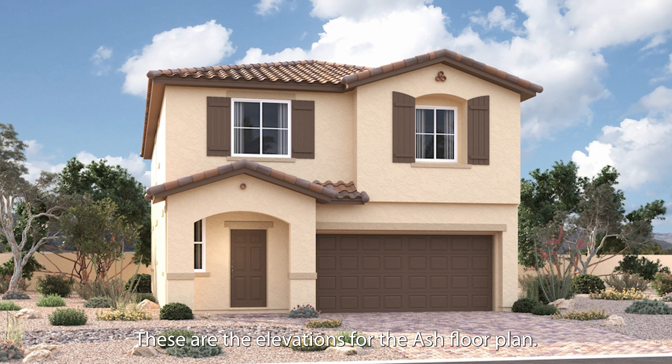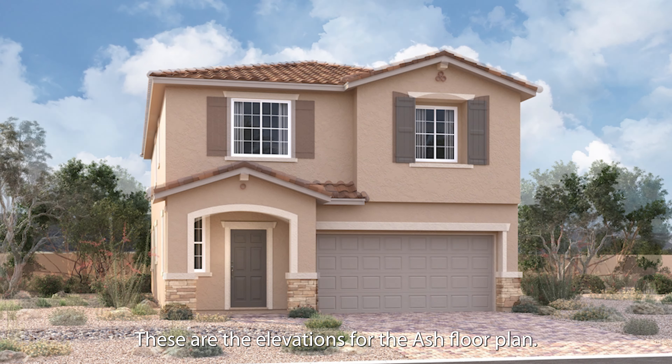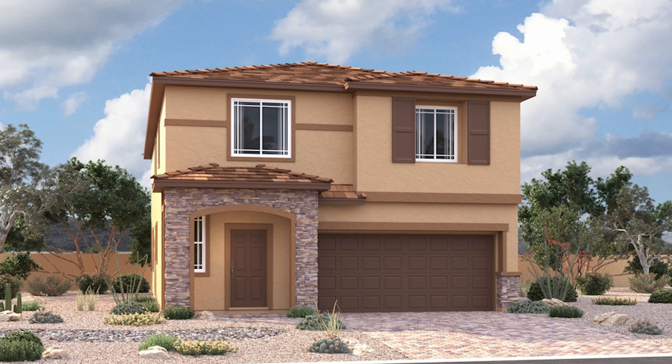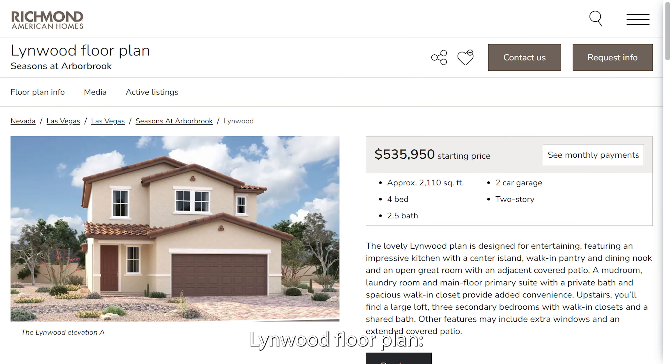These are the elevations for the Ash floor plan. Linwood floor plan, approximately 2,110 square feet, 4 bed, 2.5 bath, 2-car garage, 2-story.